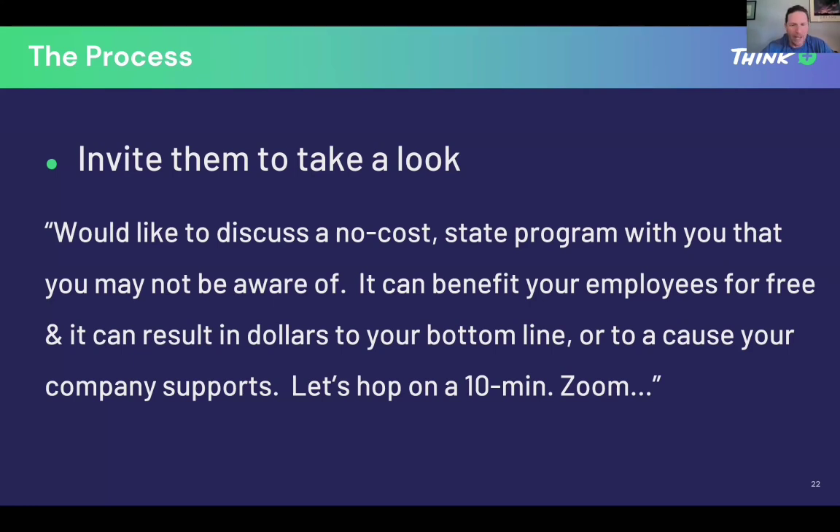So that's where you go with this. It's a benefit to the employee, something that adds to your bottom line — very important to companies right now with the economy — or to a cause your company supports. Then say: 'Let's hop on a 10-minute Zoom. When is good for you?' Give them options like Tuesday or Thursday. That's the short, quick introduction. If someone came to me with that pitch when I owned my company, I'd say: that's an eye-opener — a state program, my employees benefit for free, and it can result in money to my bottom line or go to a cause. You've hit every good point.